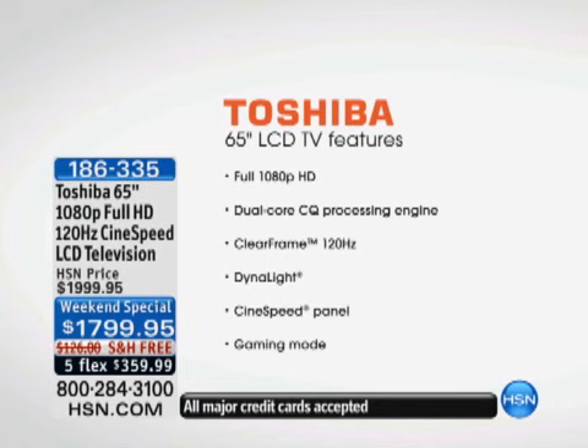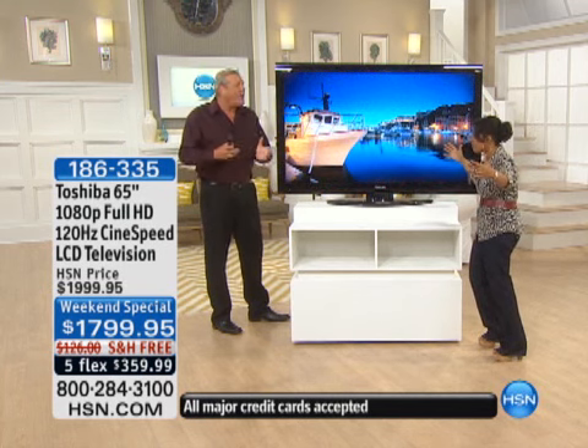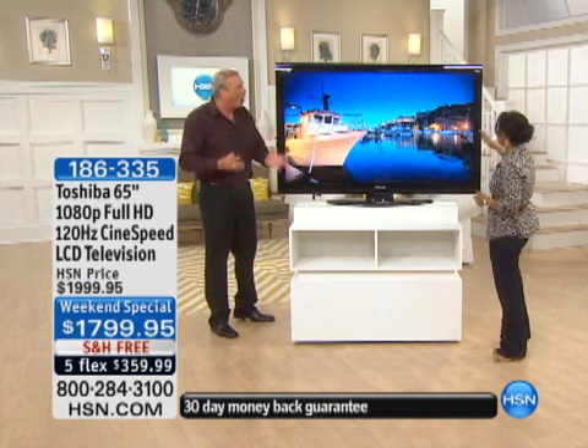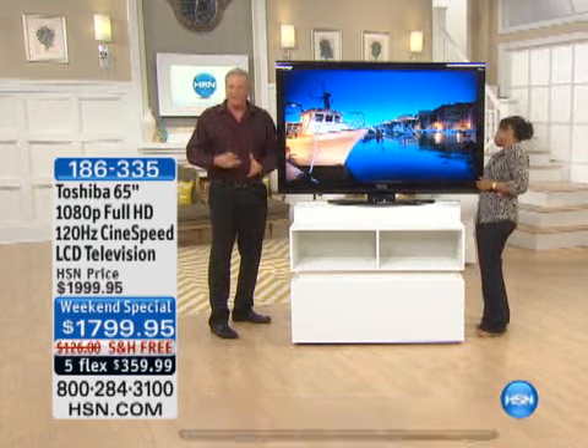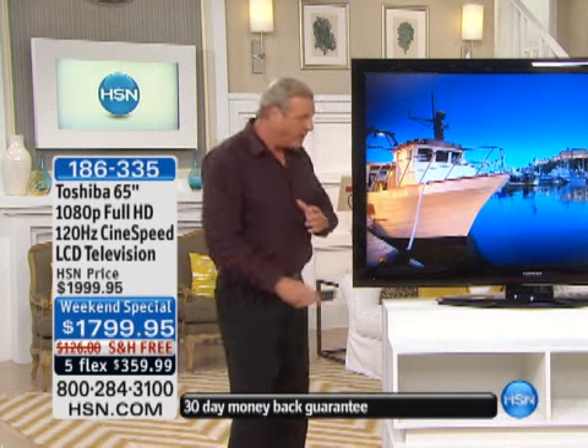It reminds me of a projection screen size TV, but it's the real thing. We shouldn't even be calling this a TV — it doesn't do it justice. It is a home theater experience. It is a home cinema experience. And that's what you want — your family in front of a TV that is going to give you an immersive experience where you feel as though you're a part of what's going on. This television does it for you.